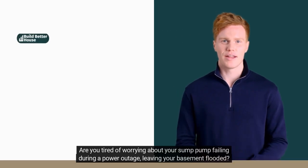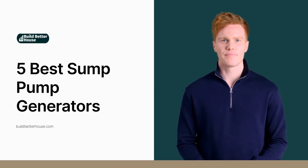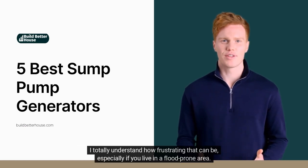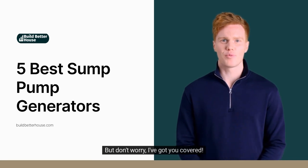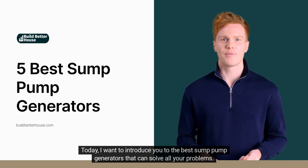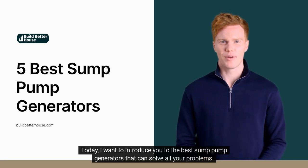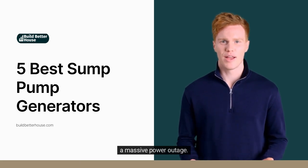Hey there! Are you tired of worrying about your sump pump failing during a power outage, leaving your basement flooded? I totally understand how frustrating that can be, especially if you live in a flood-prone area. But don't worry, I've got you covered. Today, I want to introduce you to the best sump pump generators that can solve all your problems. With one of these generators, you can rest easy knowing that your sump pump will keep working even during a massive power outage.